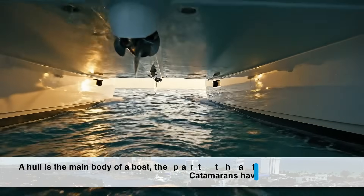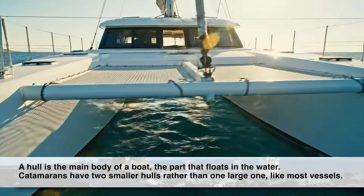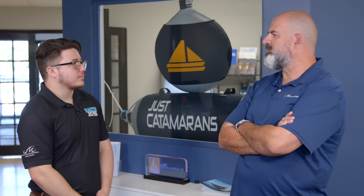The biggest difference is you have two hulls. A two-hull configuration gives you more comfort — you're not leaning at 45 degrees. Catamarans also usually have less draft in the water, so you have more stability and are able to get to more places.